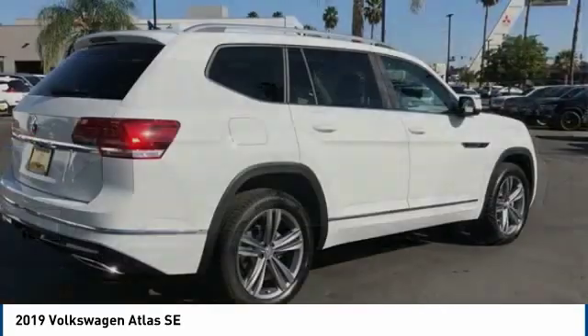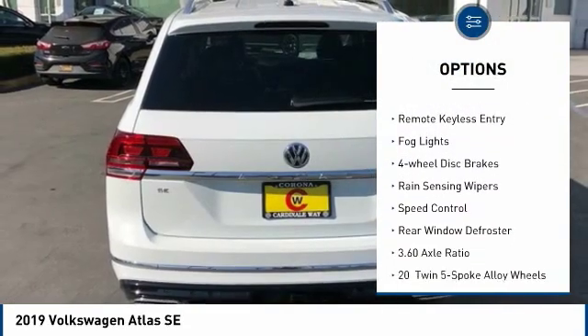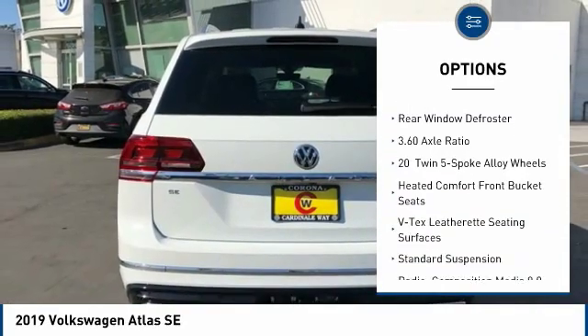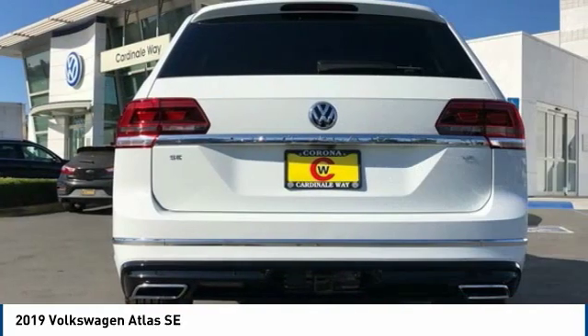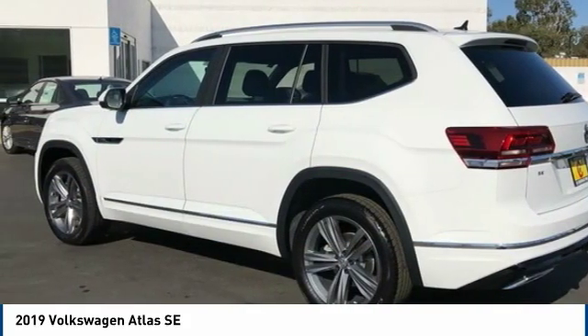Here are some of this vehicle's great options: electronic stability control, power liftgate, brake assist, traction control, remote keyless entry, fog lights, four-wheel disc brakes, rain-sensing wipers, speed control, rear window defroster.